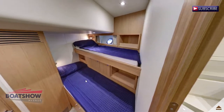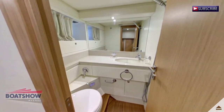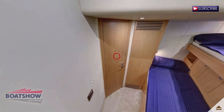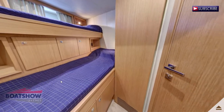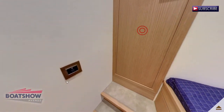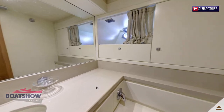We are now entering the port crew cabin. We are now entering the starboard crew cabin. Here we have the starboard crew head.